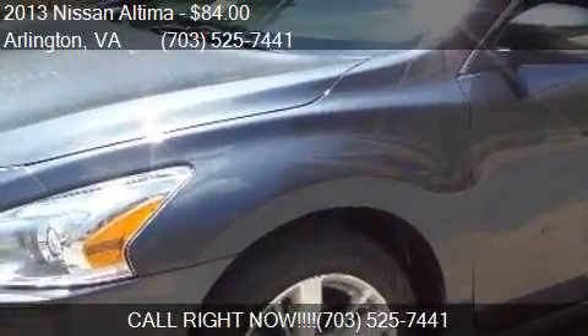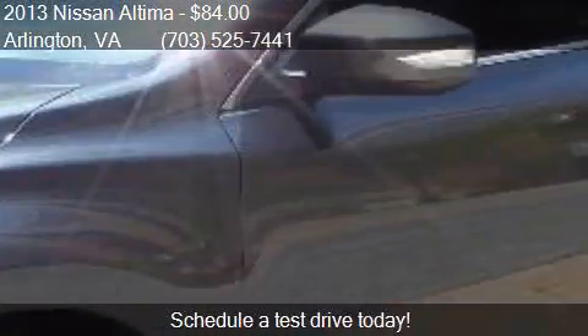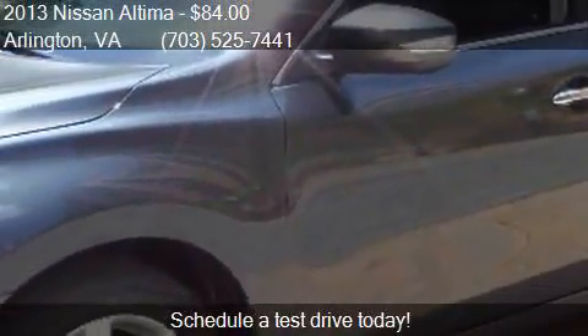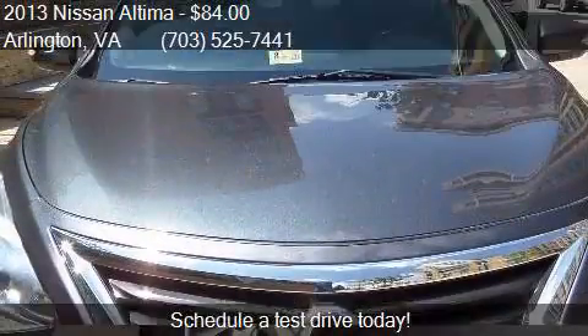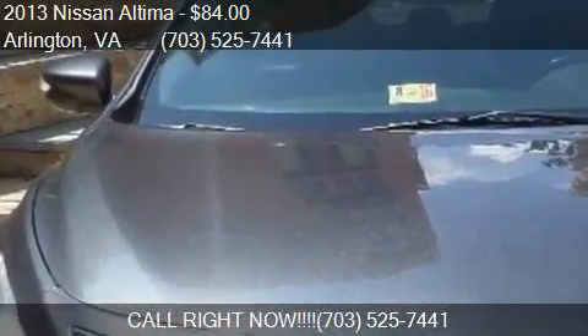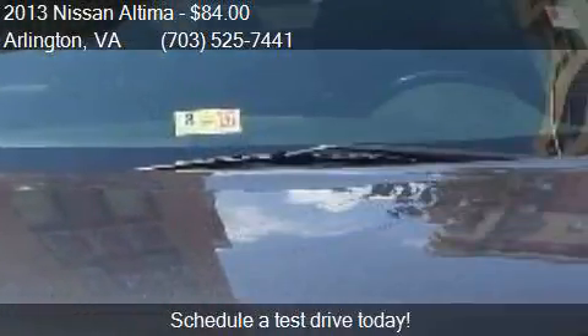This 2013 Nissan Altima is offered by C&G Imports. Priced at $84, this Altima is ready to sell. It has just over 35,608 miles.